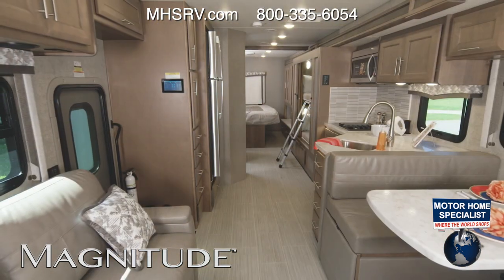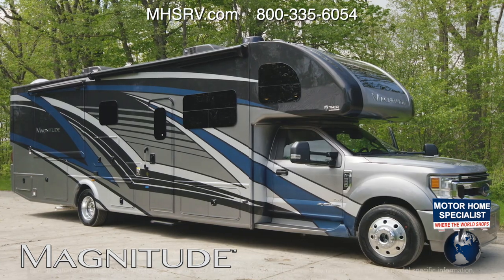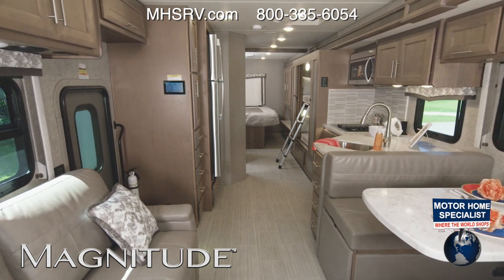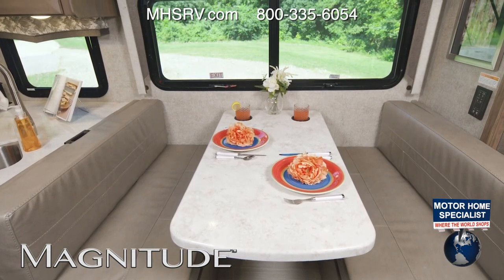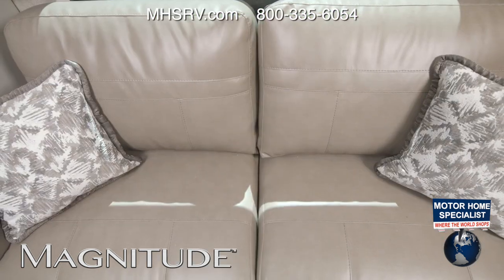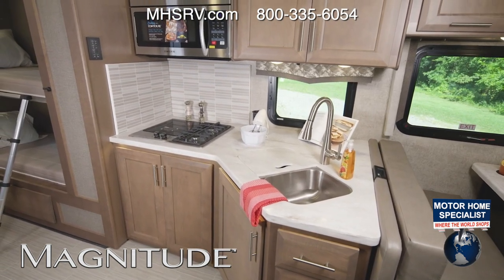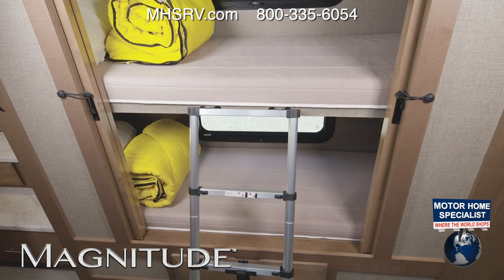Step into the all-new RS36. The Magnitude has four floor plans available on the Ford F600 Super Duty chassis. The RS36 is the bunkhouse floor plan. Working our way back to the bunks as we tour the living area: right here is your dinette, which converts into a bed on all floor plans. Heading across to your sofa — theater seating is always an option. Over to the kitchen, you have all the tools you need to whip up your favorite treats, including a convection microwave.